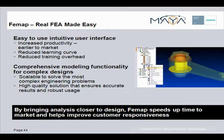In summary, FEMAP is real FEA made easy. FEMAP features an easy-to-use and intuitive user interface that increases productivity of the engineers that use it. Being easy to use means it's also easy to learn, which brings about a reduced training overhead.